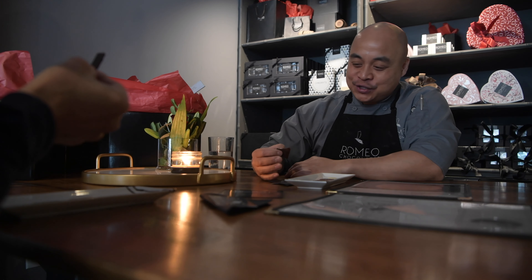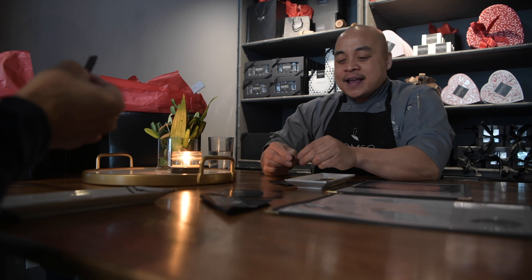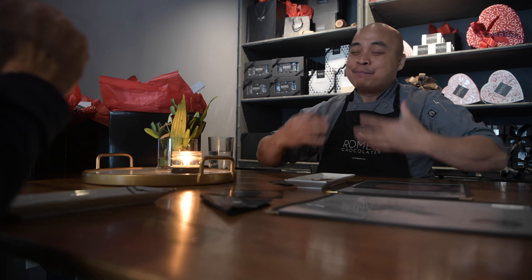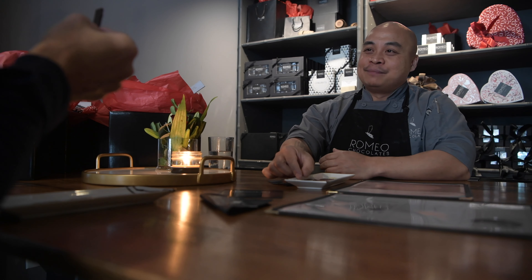And then, if you can humor me on the last part, we're going to savor the chocolate. We're going to allow that broken piece to melt on our palate. As it melts, you're going to want to pinch your nose and close your eyes, and as it melts almost all the way through, you're going to release your nose, open your eyes, and take a deep breath in as the rest of that chocolate melts. Cheers.